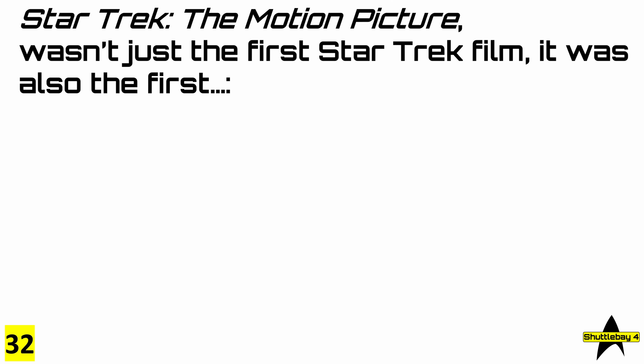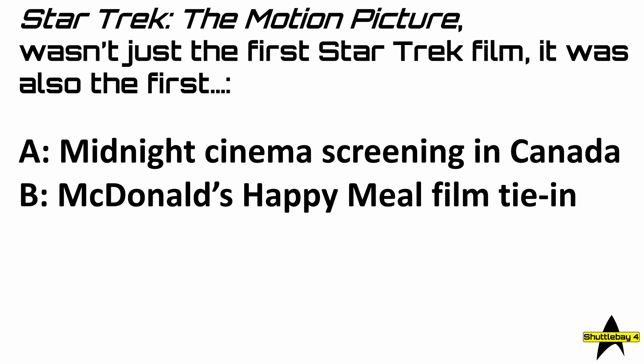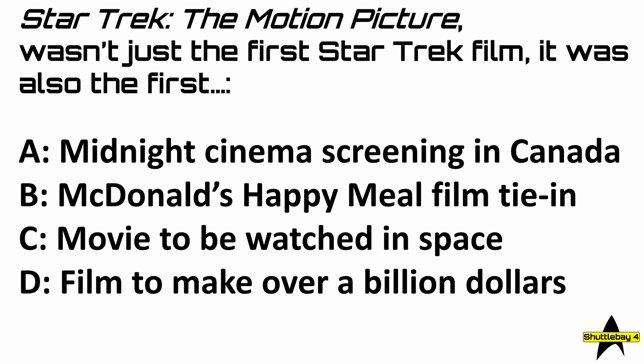Question 32: Star Trek The Motion Picture wasn't just the first Star Trek film. It was also the first A, midnight cinema screening in Canada; B, McDonald's Happy Meal film tie-in; C, movie to be watched in space; or D, film to make over a billion dollars?